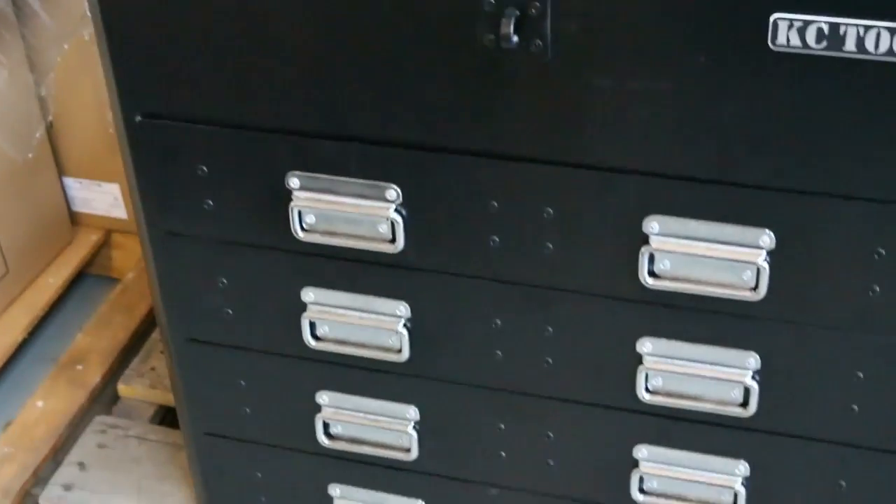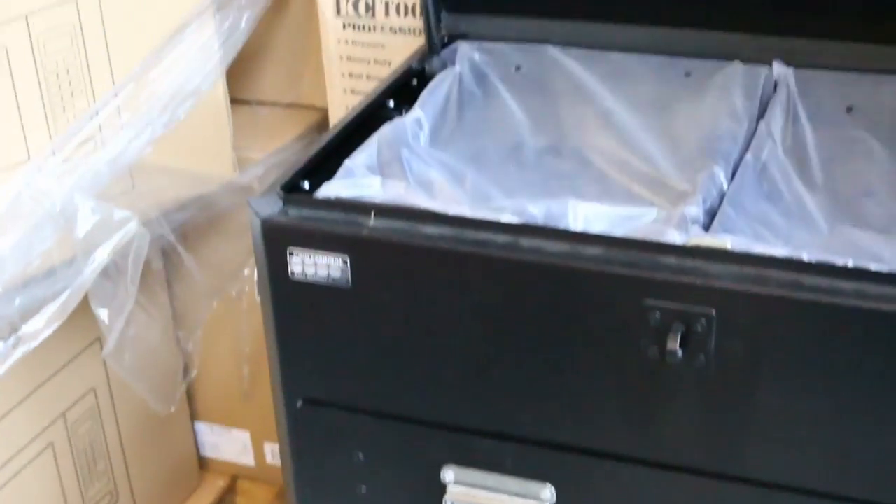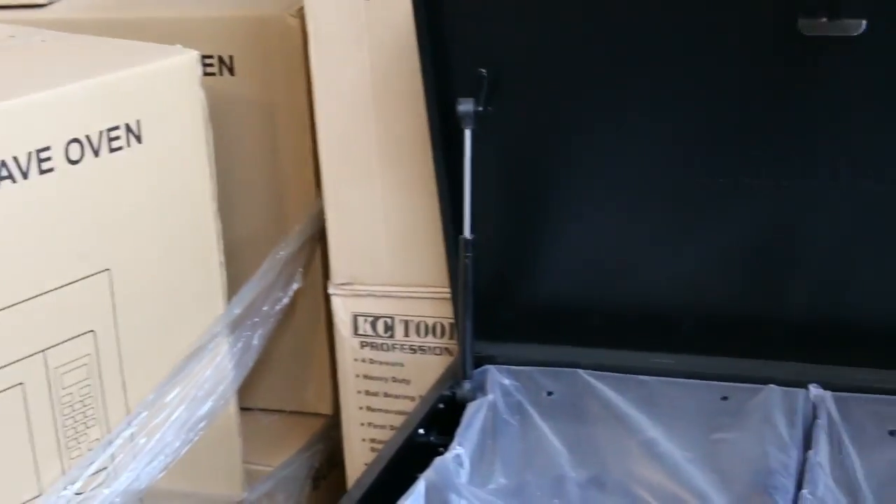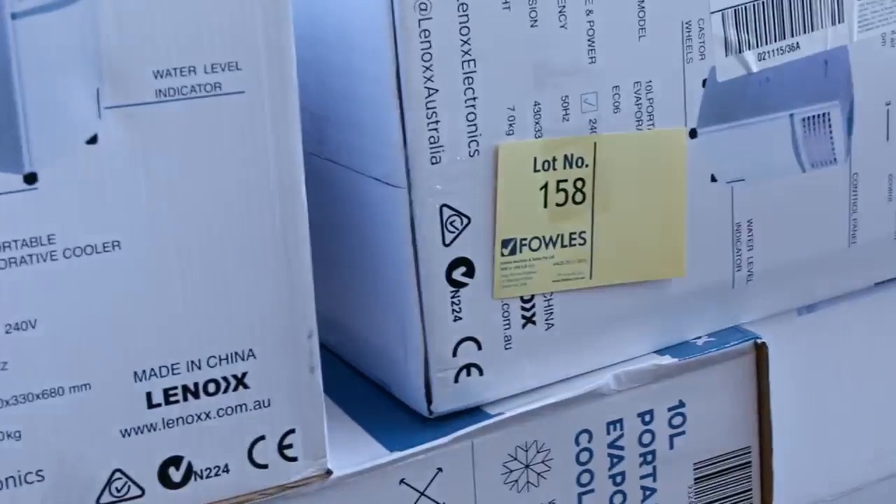Down there we've got a tool box — designed to go on the back of your ute. You're looking around the $400 mark, and I have seen those in the shops for about $800 or $900, so really good buying there.